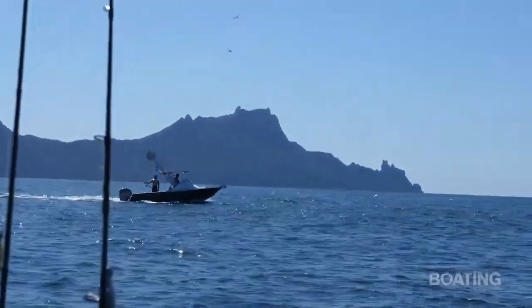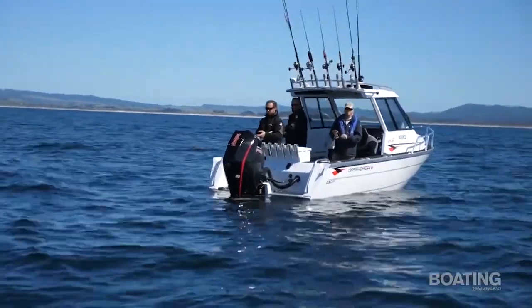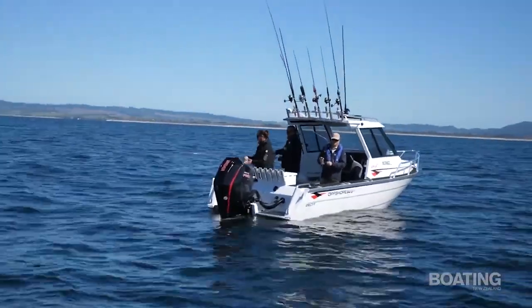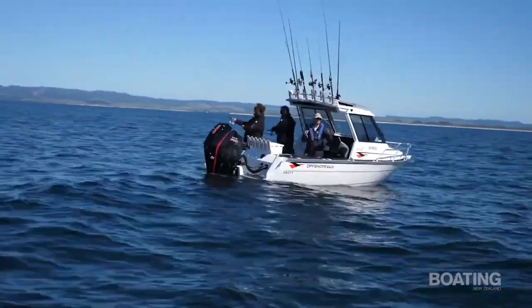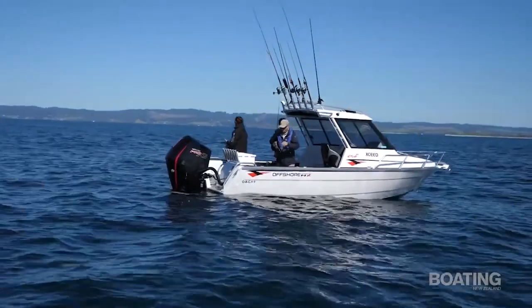Now this boat is rigged out for fishing quite obviously. Yes — we've got a fishing transom, tuna tubes, rod holders for Africa. It is all really well set up with lots of storage as well.